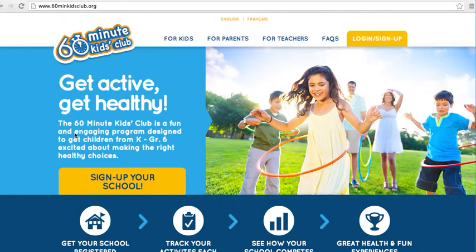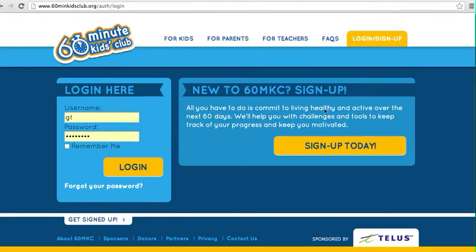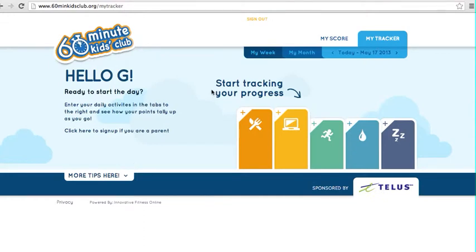This is the step-by-step of what participants will be doing on a daily basis. They can log in after they've set up their account by going here. If they're setting up a new account, that happens right here. Otherwise, they'll return each day and put in their username and password and click login. This takes them to their own account, their own page.